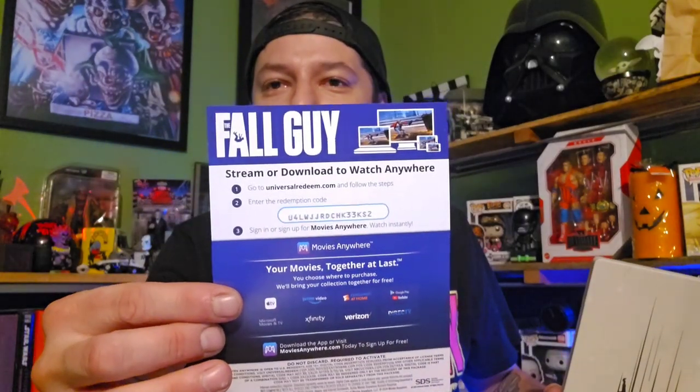Then we have the Fall Guy steelbook right here. I've yet to see this movie but I'm a sucker for Ryan Gosling and I love just about anything he does - I could watch the man watch paint dry on a wall and I'd probably be entertained. And just in case you want it, there is a digital code - pause it, get it, grab it, first come first serve.